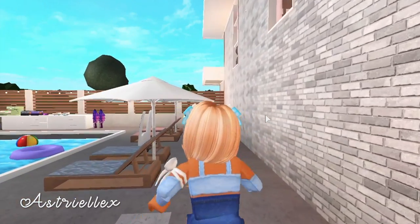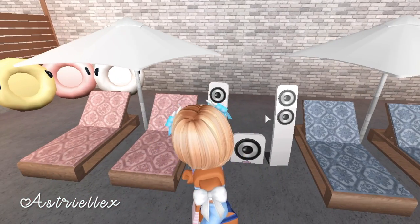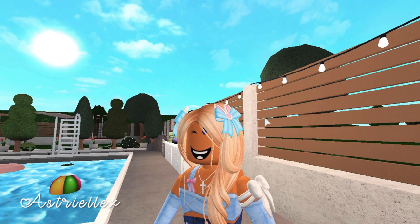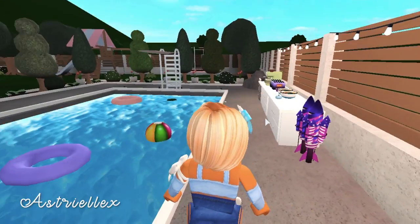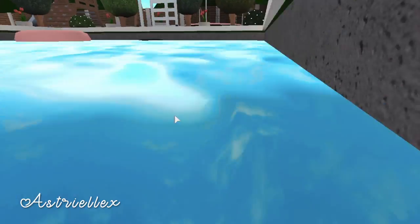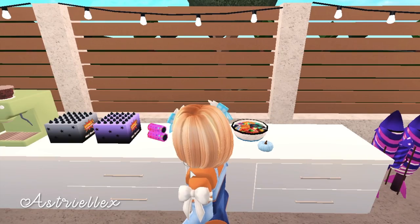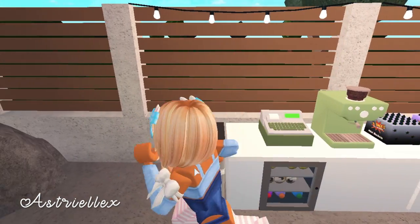Over here is the pool — we have these four lounge chairs and a giant speaker; we like to blast our music. It's actually getting a lot warmer outside so the kids can go swimming, which they're really excited about since it was winter in Blocksburg. We have little floaties the kids like to take into the pool, some fireworks, candy, a coffee or espresso machine, and mini fridges.